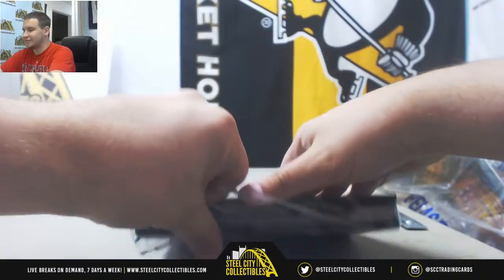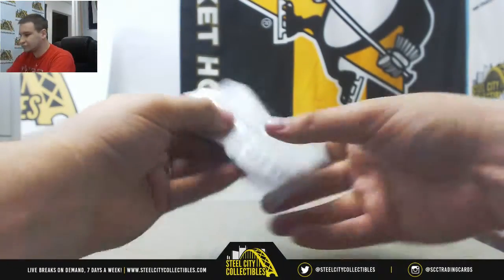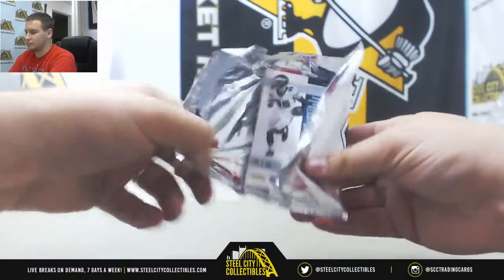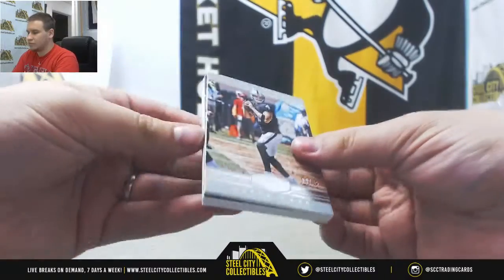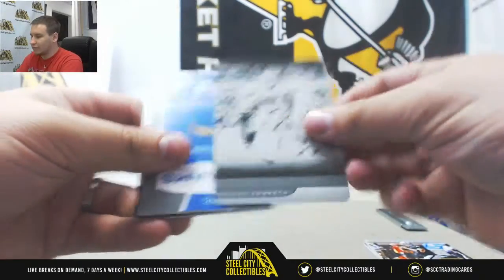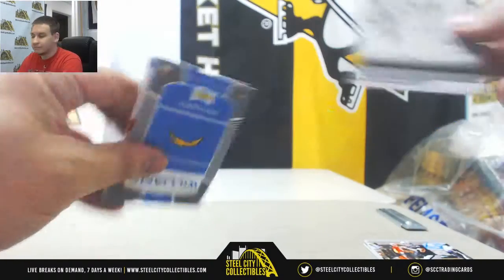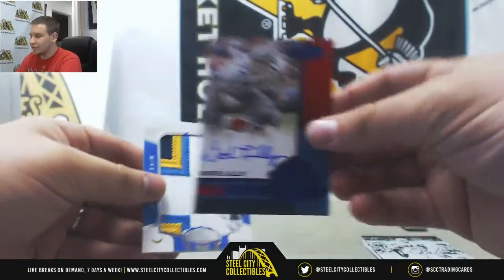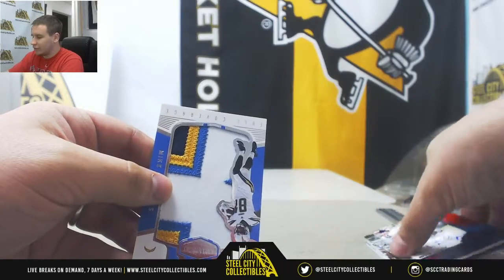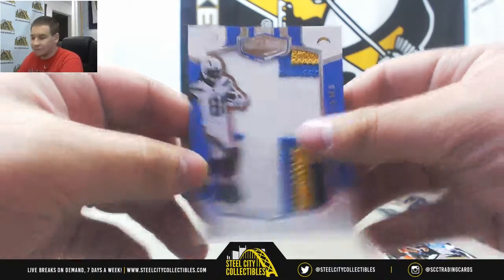2017 Plates to finish it off. We've got base to 50, Zach Ertz to 99, Derek Carr. 1-of-1 plates going to be Zeke for the Cowboys from 2017 Certified — Black Plate. Autograph is going to be a Blue Parallel of Bob Lilly, 11 of 25. And we'll finish with a Jumbo Patch to 50 of Mike Williams for the Chargers, 23 of 50.